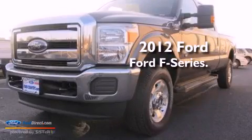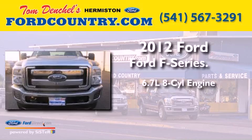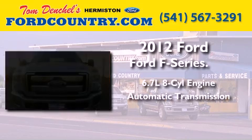This is a brand new 2012 Ford F-Series. It has a 6.7-liter, eight-cylinder engine and an automatic transmission.